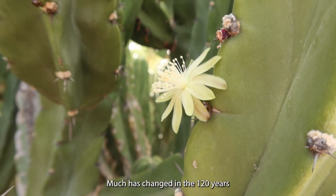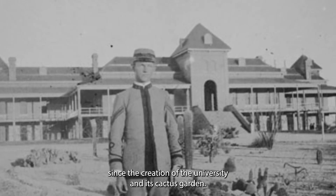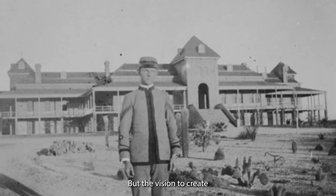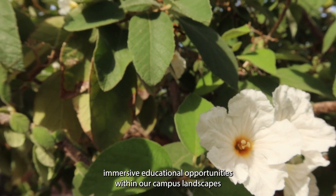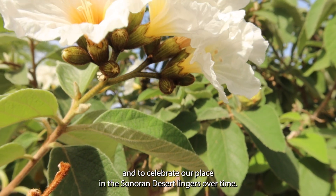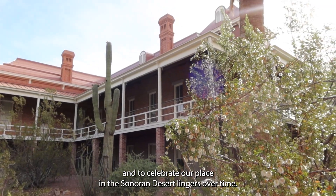Much has changed in the 120 years since the creation of the University and its cactus garden, but the vision to create immersive educational opportunities within our campus landscapes and to celebrate our place in the Sonoran Desert links us over time.